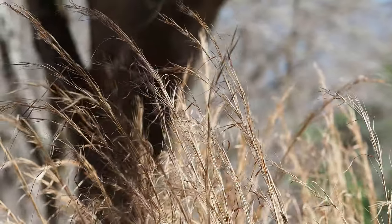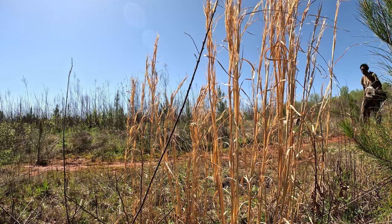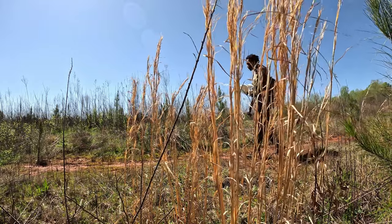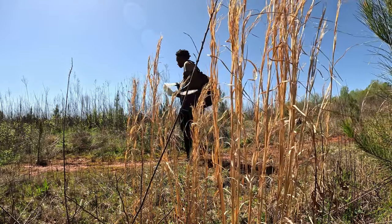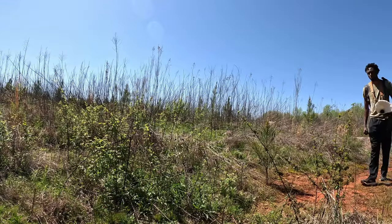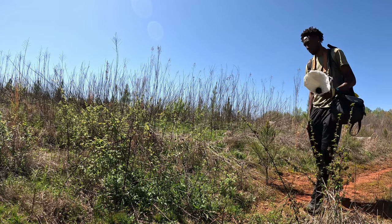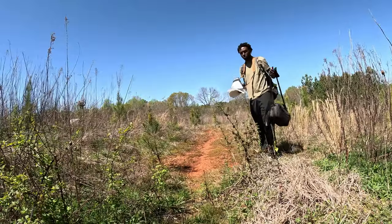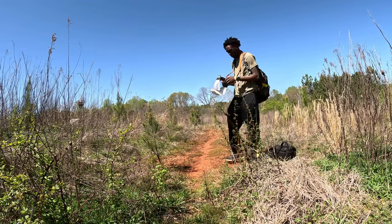Shooting macro in the middle of the day is probably the hardest time of the day to shoot because of several reasons, such as dealing with the wind, the harsh light from the sun, and bugs constantly moving. But even with these challenges, it is still possible to come away with amazing photos. In this video, I'm going to give you some tips on how to deal with the harsh highlights from the sun and how to approach subjects.